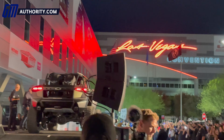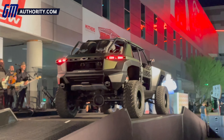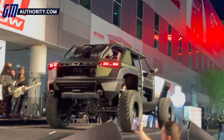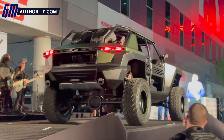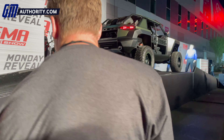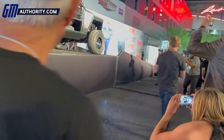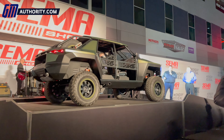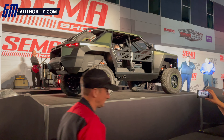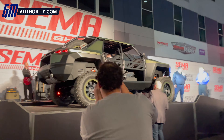All right, guys, come on up. Let's talk about this — there's the Beast. Mark, tell us about the concept and the inspiration from your perspective as a designer. Take it away. Thank you, Jim. When we worked on this project, we really wanted to create the ultimate off-road toy. We wanted to focus on proportions that would give it amazing off-road capabilities. We gave it beadlock wheels with 37-inch tires in the corners, an open-air feel with removable doors, and a really aggressive design. Couldn't be more excited about it.